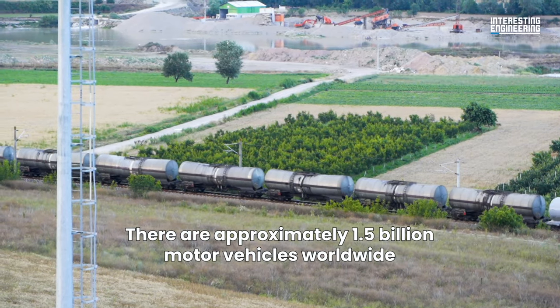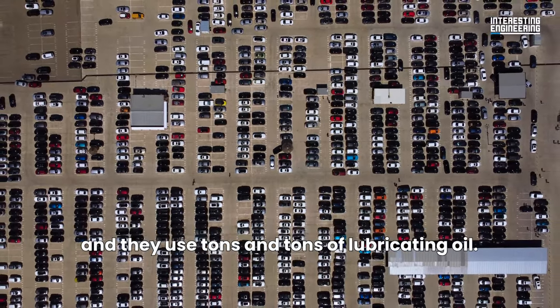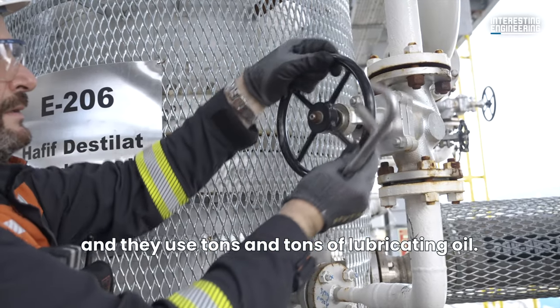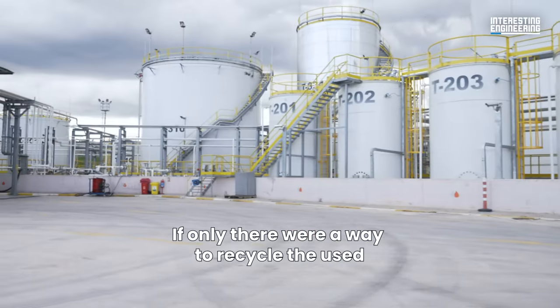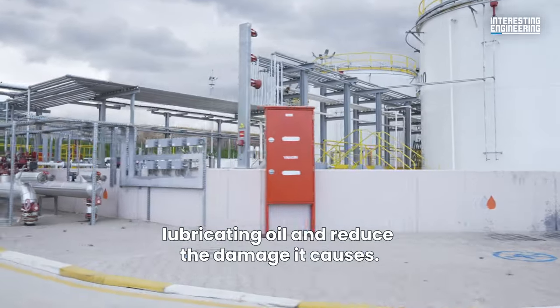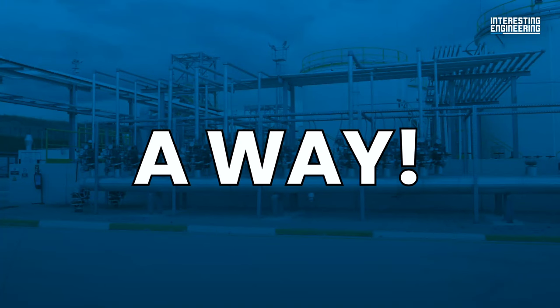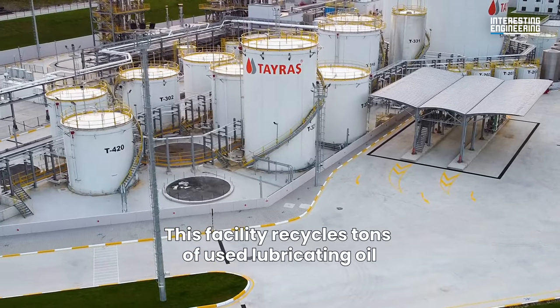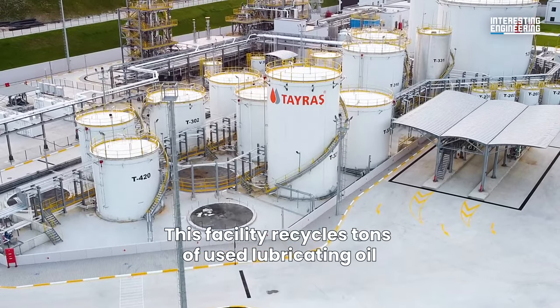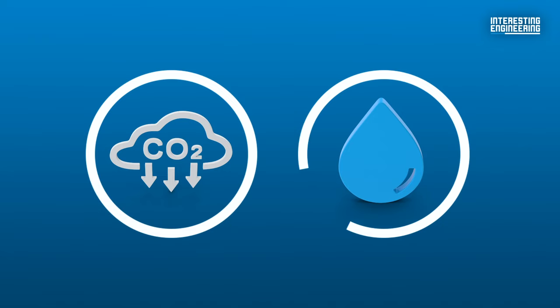There are approximately 1.5 billion motor vehicles worldwide, and they use tons and tons of lubricating oil. If only there were a way to recycle the used lubricating oil and reduce the damage it causes — oh wait, there is. This facility recycles tons of used lubricating oil and produces transparent base oil with the lowest carbon, water, and waste footprint.